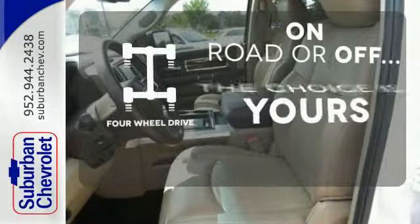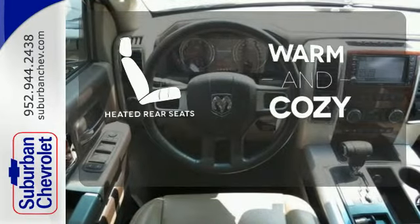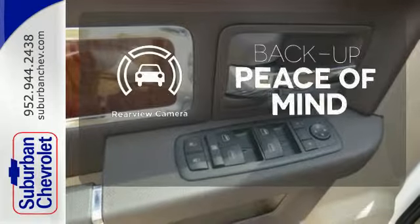The four-wheel drive allows you to go anywhere. Your passengers will be wrapped in comfort with heated rear seats. Hindsight is 20-20 with a backup camera.